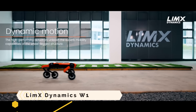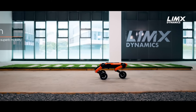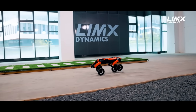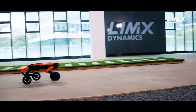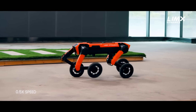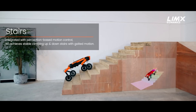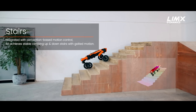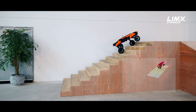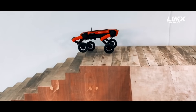The LIM-X Dynamics W1 is an unrivaled quadrupedal robot with wheels. Depending on the surface, its four-wheeled legs can transform into walking or rolling modes. Stairs, bridges, and uneven terrain are no problem for it. It can sense its surroundings and plot the optimal course of action thanks to its advanced perceptual system. Industrial inspection, logistics, distribution, research, and education are just a few of the many B2B uses for this product.